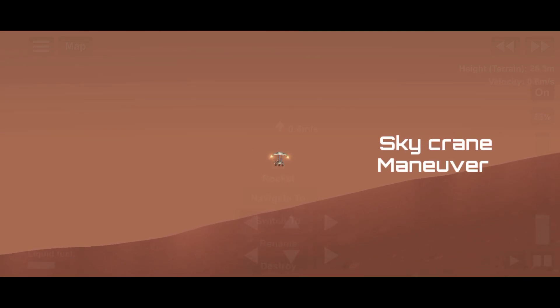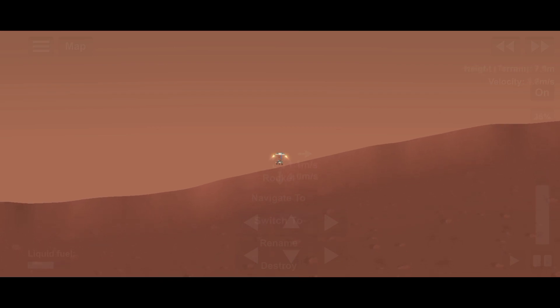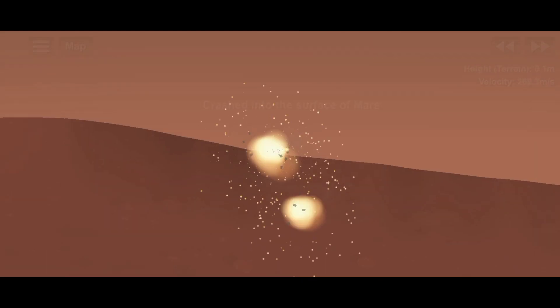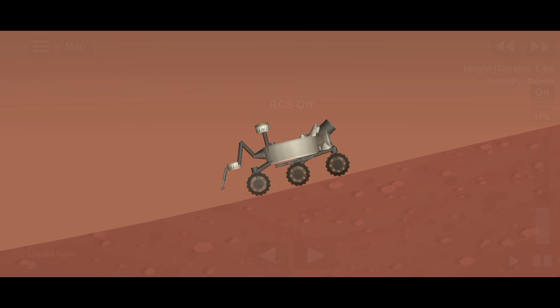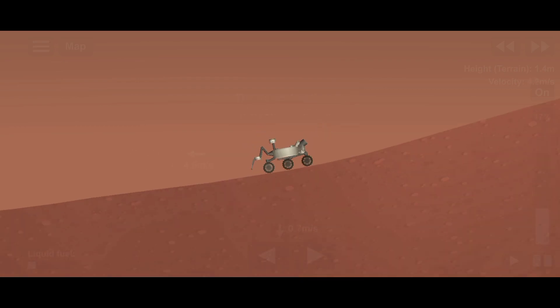Spacecraft lowered down — wheels deployed. Perseverance now ready for touchdown. We have confirmed touchdown! Skycrane separated from rover. On February 18, 2021 at 20:55 UTC, Perseverance touches the surface of Mars at the Octavia E. Butler landing site at Jezero crater — making history.